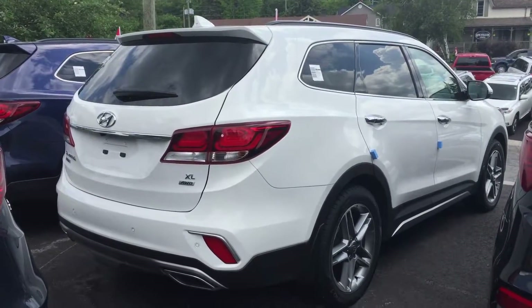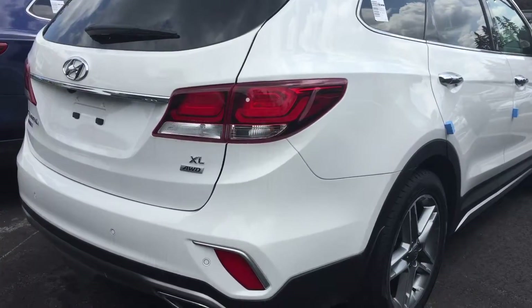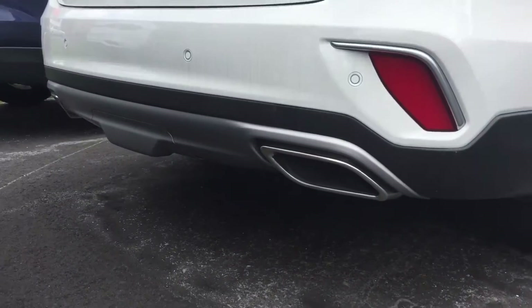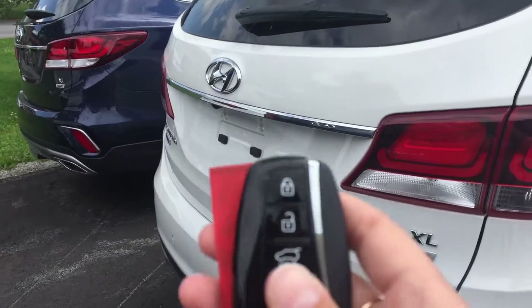Hi there, Ariel here from Hyundai of Muskoka. I've got the 2017 Hyundai Santa Fe XL Limited for you to have a look. The Limited is all-wheel drive. It has dual exhaust at the bottom on both sides. You can open the trunk directly from the key fob.